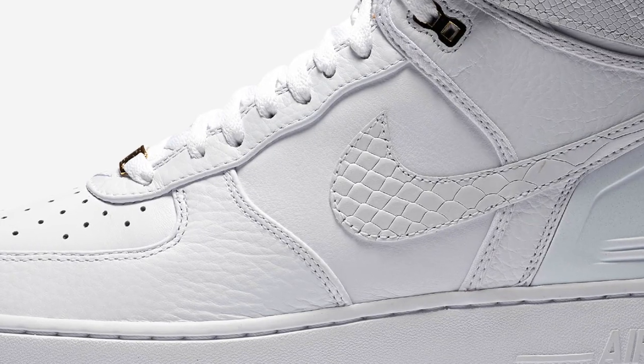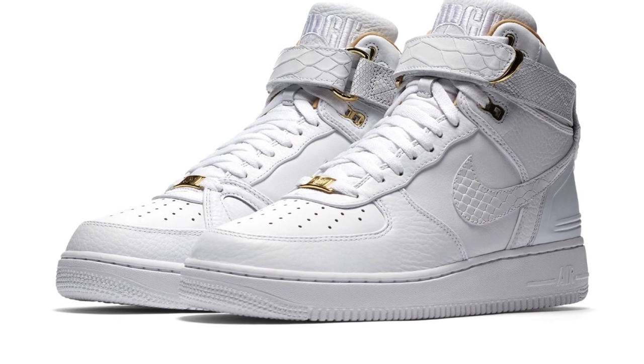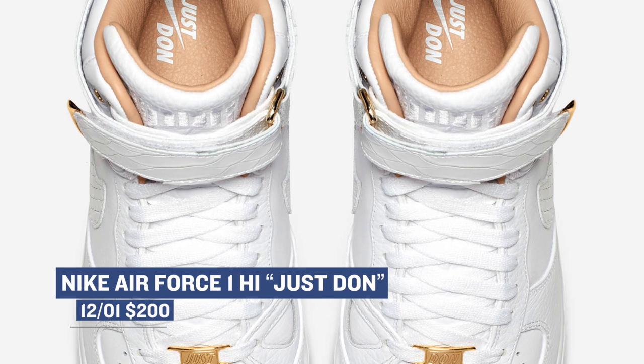Jumping back into the classic sneakers, the Nike Air Force One High is releasing in the Just Dawn designed version for the Nike Air Force One campaign that they have going on right now. These released originally at ComplexCon, and it looks like they're getting a wider release on Friday. You can grab those for $200.